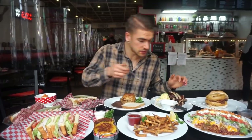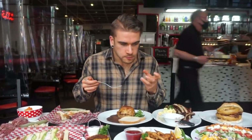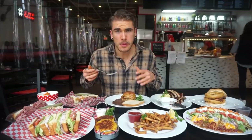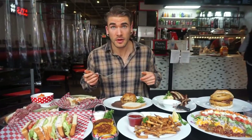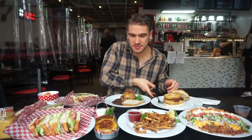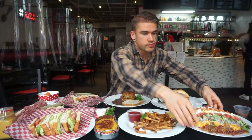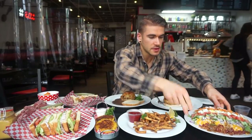Potato salad is really good as well — great mild flavor, perfect level of cream in it. Very good. I think it's time for some of these awesome-looking sandwiches. It's got that coleslaw too, which is massive. Look at the size of that — that's going to take a while to eat.